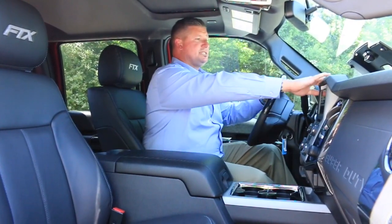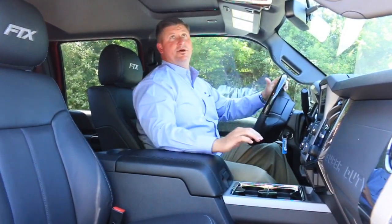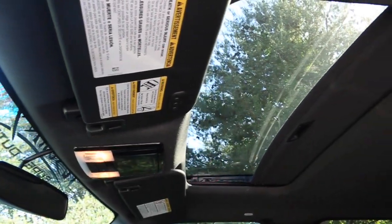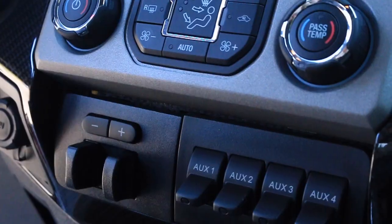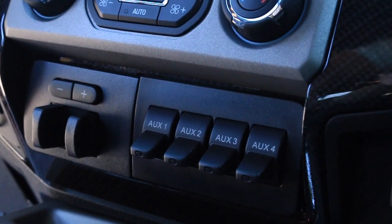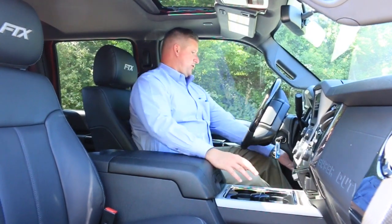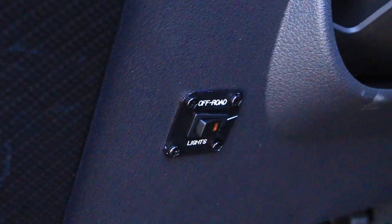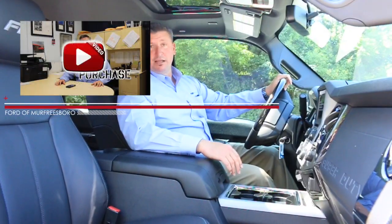Full power moonroof, power slider window — everything is operated right here in the center. Your HomeLink system and auxiliary switches allow you to tie in additional lights, winches, and more. Your off-road switch down on the left side of the dash operates your LED lights on the front.